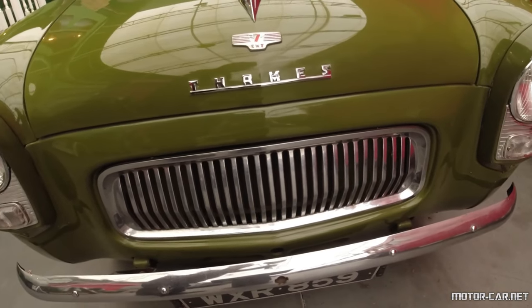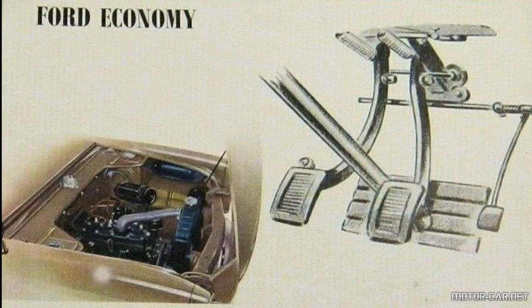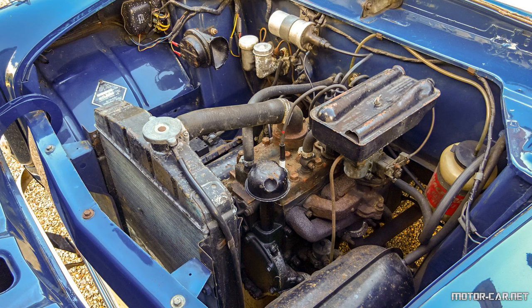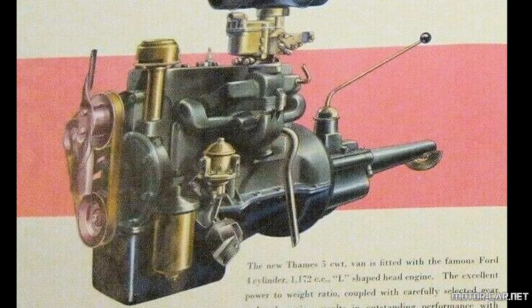The production of the Thames 300e van continued along with the original Ford Escort until 1961. The engine was a 1172cc four-cylinder in-line side valve engine that came with 36 brake horsepower, fitted with glide-rise suspension, independent type at the front.